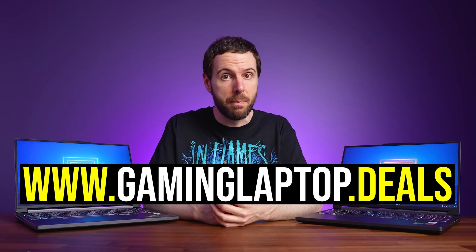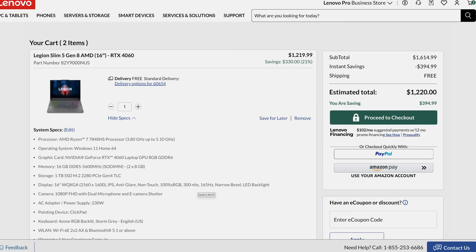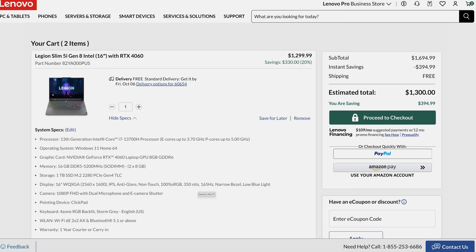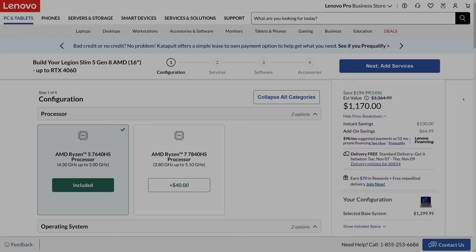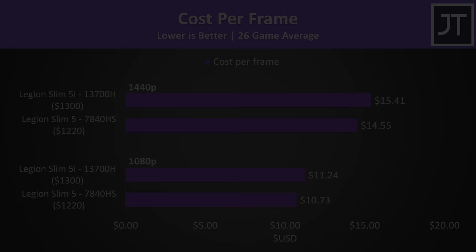Pricing and availability will change over time, so check the links below for updates. At the time of recording, the AMD version of Lenovo's Legion Slim 5 goes for $1,220 USD, but the Intel configuration costs more — $80 more at that moment, though last week before sales it was $200 more. AMD is able to offer better value from a cost-per-frame perspective, at least with current pricing.